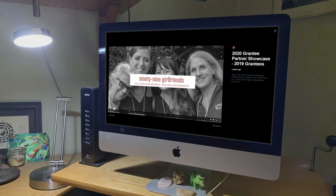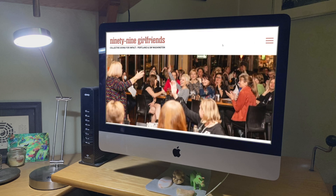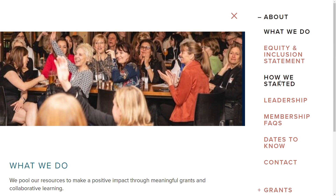The grant that brings these PSU students together with the King School Contemporary Art Museum is 99 Girlfriends — a group of hundreds of women who come together to support community programs like this.